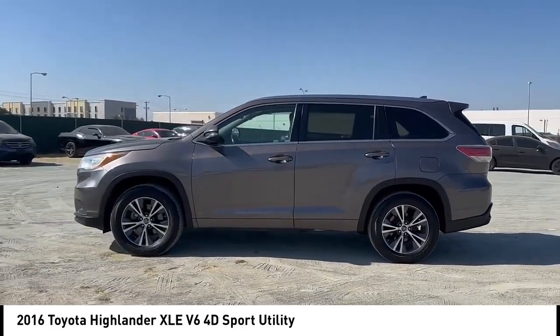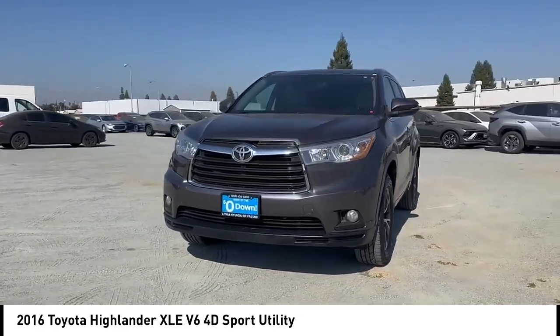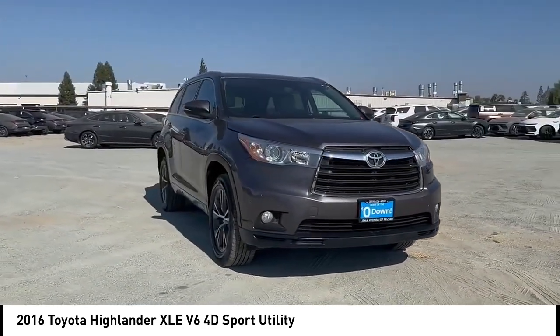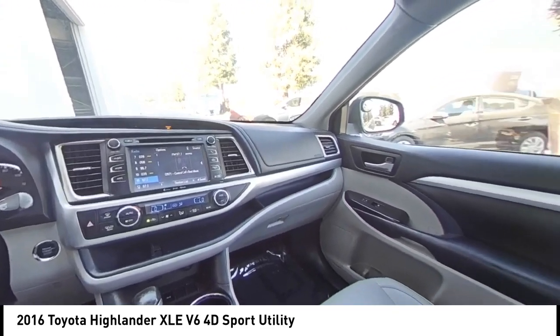This vehicle has less than 120,000 miles. Here are some of this vehicle's great options: rear spoiler, alloy wheels, power lift gate, brake assist, remote keyless entry, fog lights, speed control, four wheel disc brakes, power moonroof, and electronic stability control.